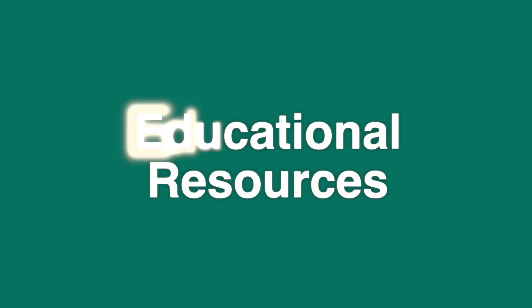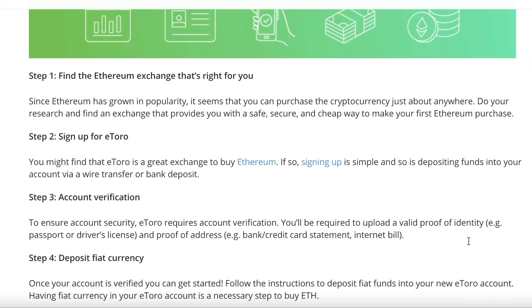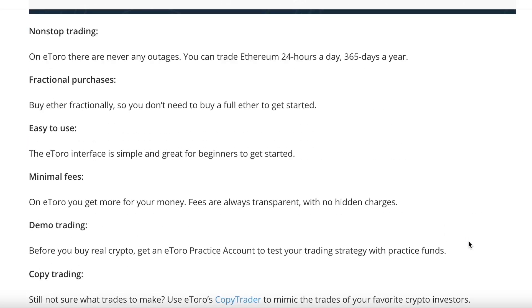Now let's talk about educational resources. While the copy trader system is a great option for beginner traders, the exchange also offers additional educational resources that could be helpful for newcomers. Among these are financial market guides such as how to buy Bitcoin for the first time, what is cryptocurrency — a beginner's guide, how to buy Ethereum, and the complete blockchain guide. With eToro Trading Academy, investors also get access to video tutorials on crypto trading and market updates.